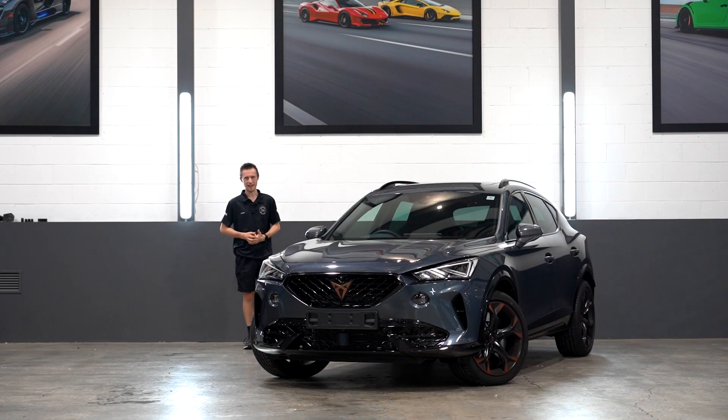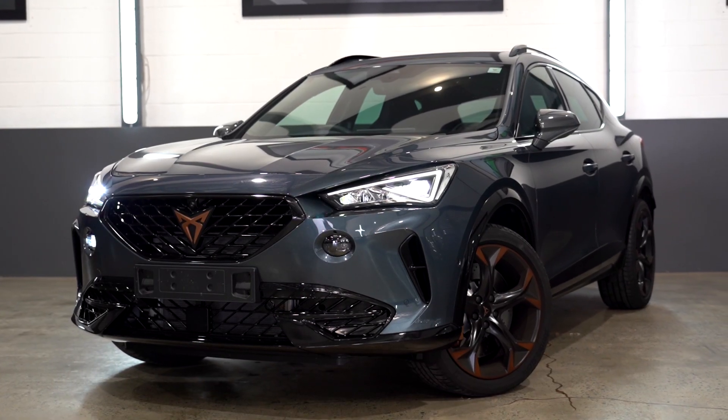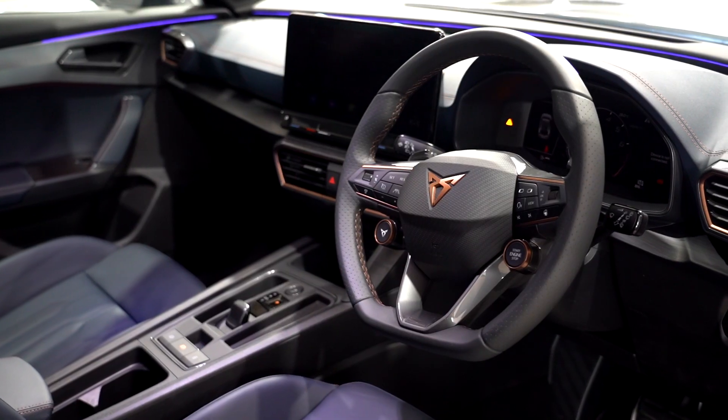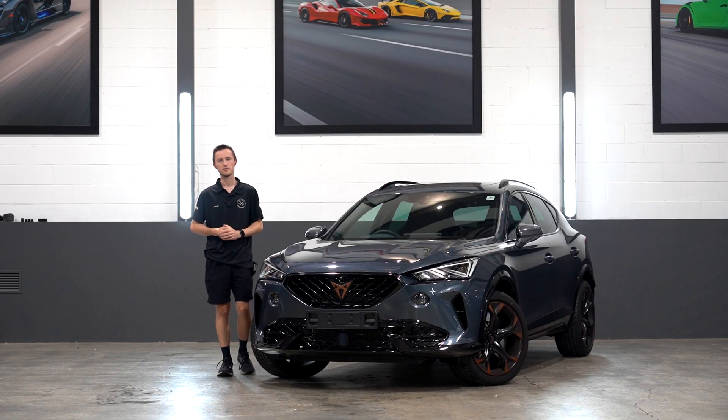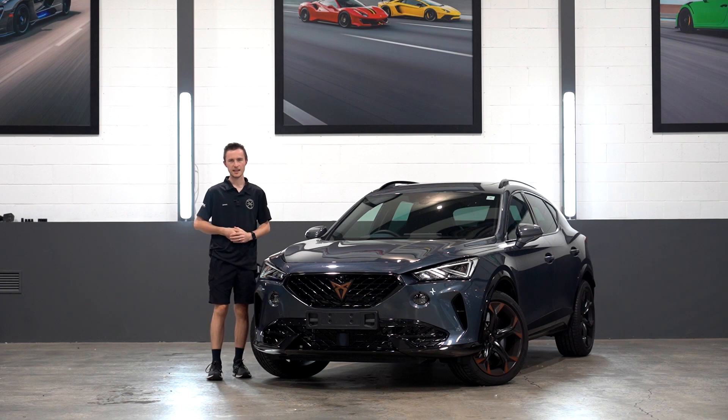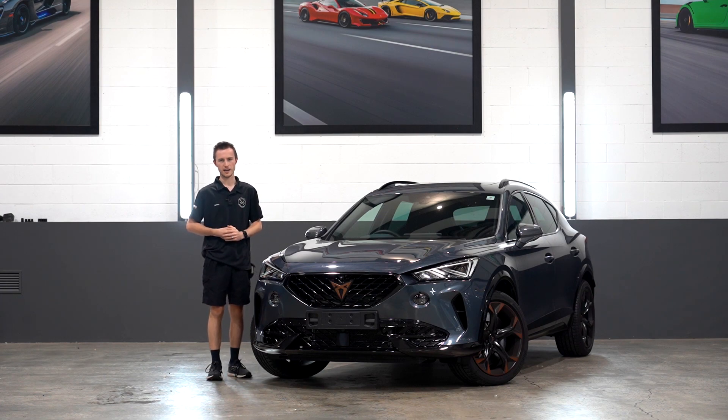Hello and welcome to Mad Ink. My name is James and this is the Cupra Fulmentor VZ. Cupra is a Spanish manufacturer, originally launched in 2016 as the high-performance division of SEAT, a subsidiary of the Volkswagen Group.